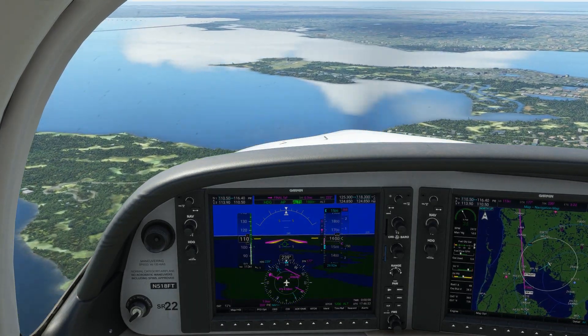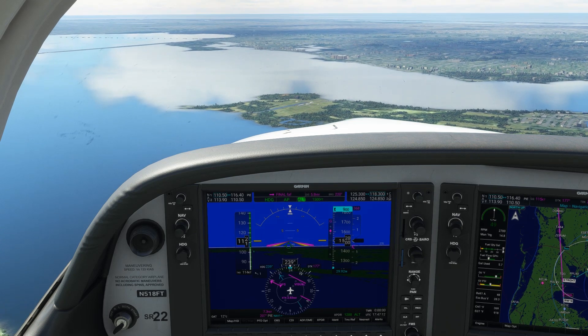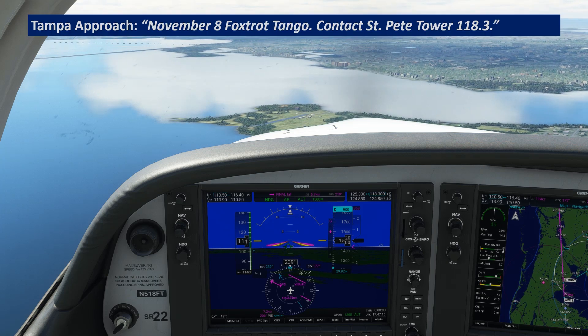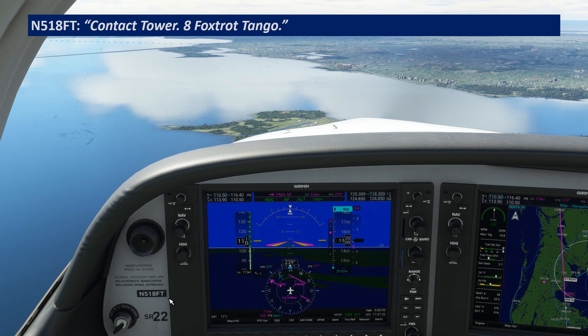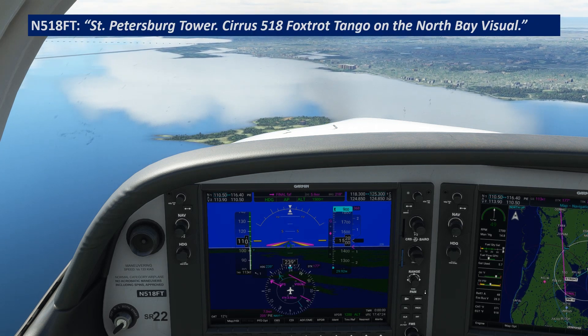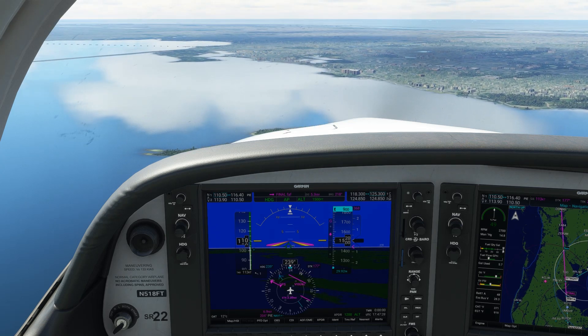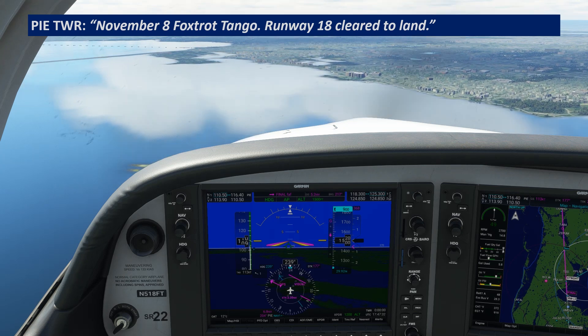The procedure tells us the power station is at 6 DME, so we can look for that distance on our DME readout at the bottom of the PFD. As we approach the power station, we get our handoff: "November 518 Foxtrot Tango, contact St. Pete Tower 118.3." Switching over to the tower frequency: "St. Petersburg Tower, Cirrus 518 Foxtrot Tango on the North Bay Visual." Tower comes back: "November 518 Foxtrot Tango, Runway 18, cleared to land." And we read it back.